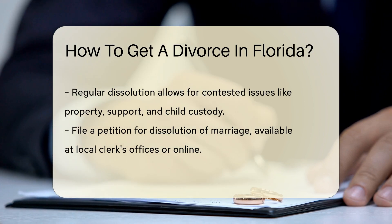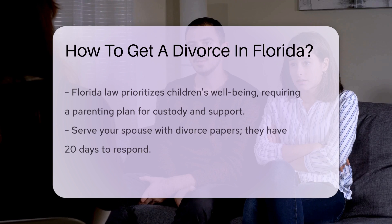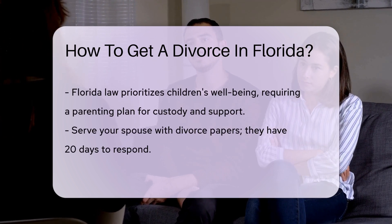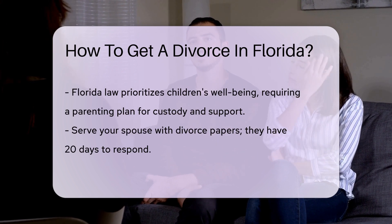You might need to negotiate or attend mediation. Next step: paperwork. Florida requires you to file a petition for dissolution of marriage. You can find these forms at your local clerk's office or online at the Florida courts website. No pop quiz on legal jargon is required.